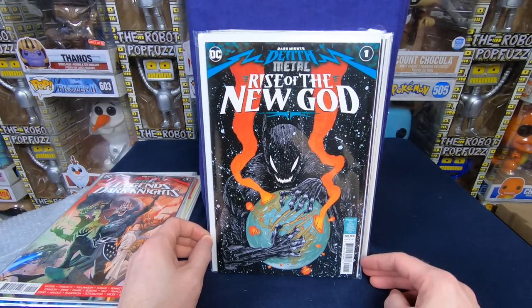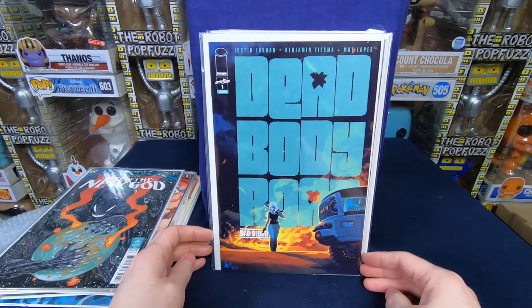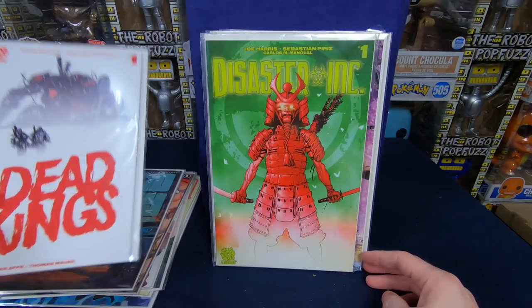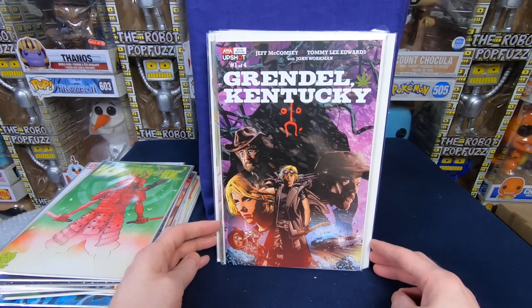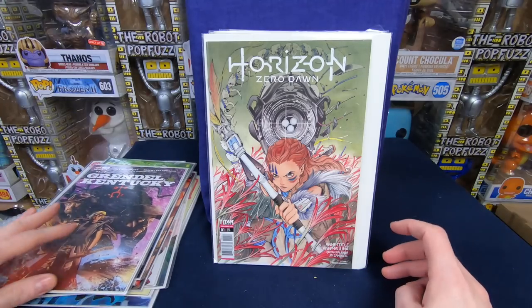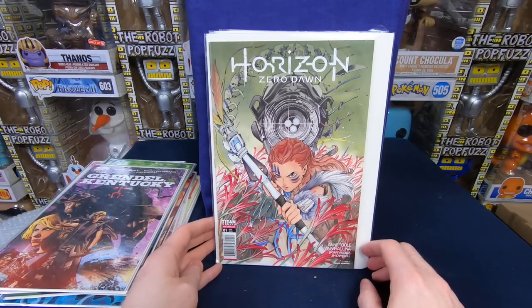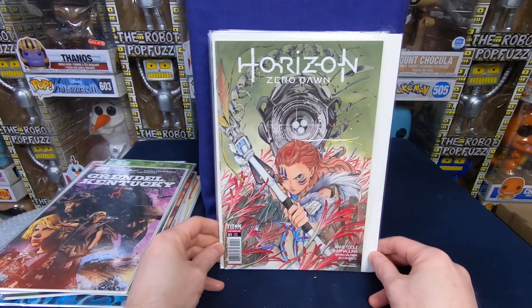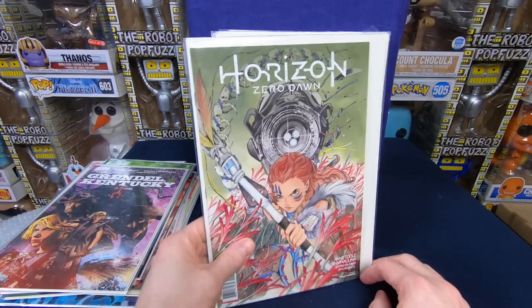Dark Knights Metal: Rise of the New Gods number 1 — another $6 cover price, so for $0.50 awesome. Dead Body Road — not sure — really cool looking cover though. Dead Kings number 1 — that's a cool cover. Disaster Ink number 1. Grendel Kentucky, one of four. I bought this lot basically for this one — we have a Horizon Zero Dawn Peach Momoka cover. This would have been $4 new, probably $5 or $6 to buy online. Beautiful cover. I bought the whole lot just for this, but everything else is pretty cool so far at $0.50 a comic book. So happy with that.